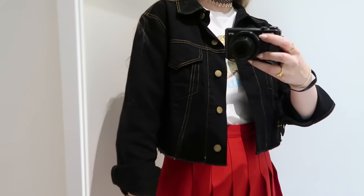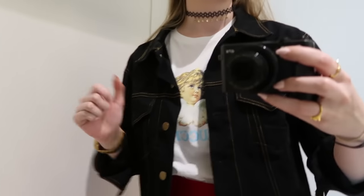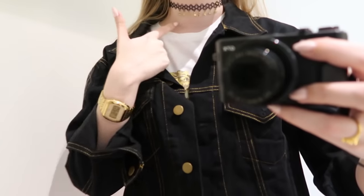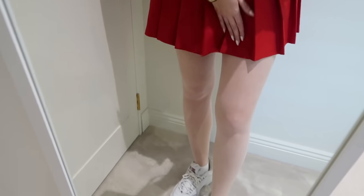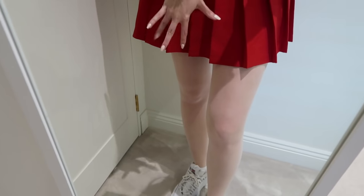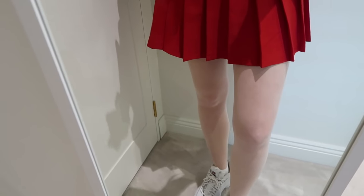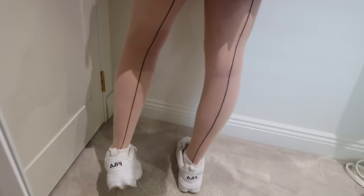I've also got this cropped denim jacket on, which is black with contrast stitching — love it. Then I've got my tattoo choker with the dangly stars, my watch that I pretty much always wear. Moving down, I'm wearing these kind of nude/cream tights which are also American Apparel — I've had these for such a long time. They have these black seams down the back; I think I need to straighten one of them up a little bit.